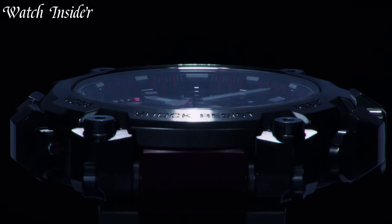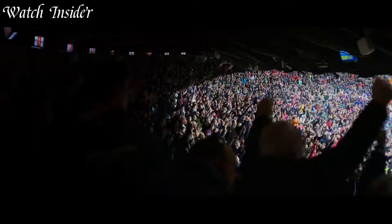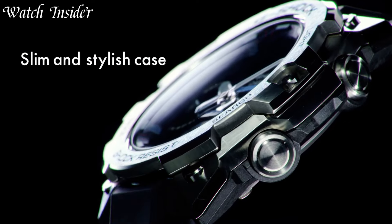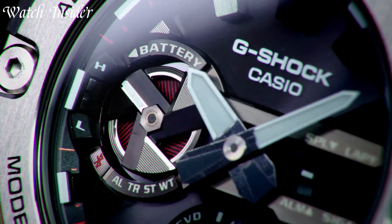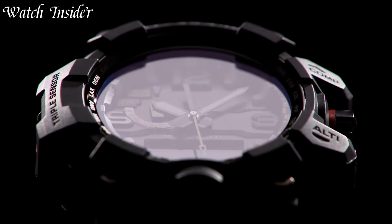The G-Shock line has something for everyone, from simple and classic designs to more complex models with Bluetooth connectivity and solar-powered charging. Whether you're an adventurer, athlete, or just looking for a reliable and functional watch, a G-Shock is a great choice.